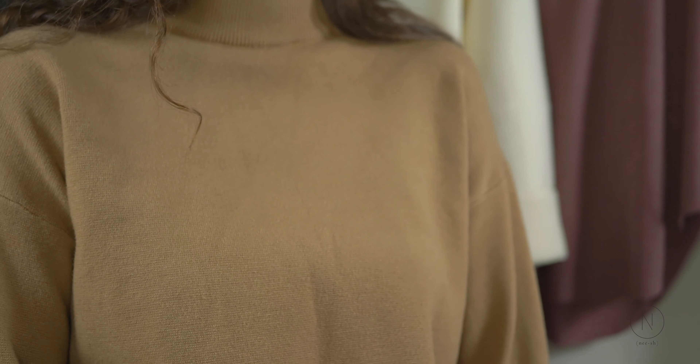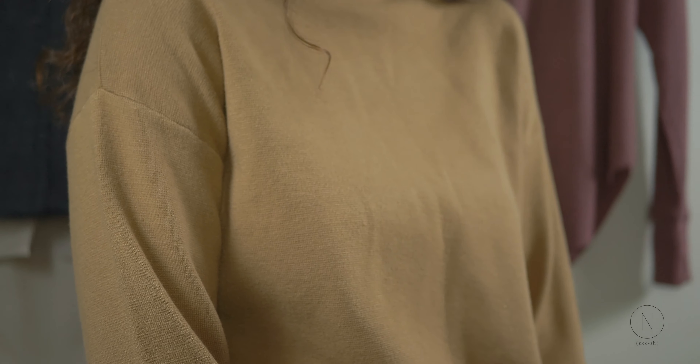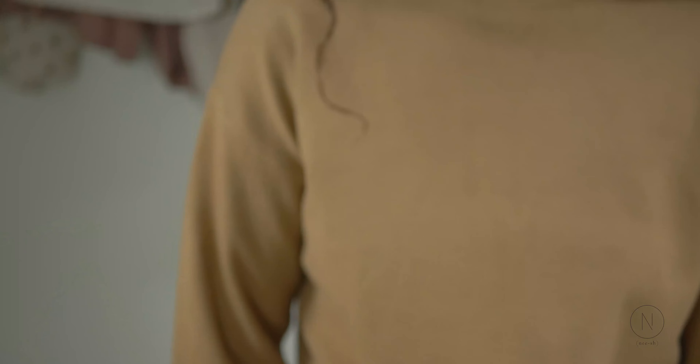Next we're going to talk about the Squash Sweater. It is a squash color — a more fitted sweater with a more fitted sleeve and bottom with a mock turtleneck look. It is perfect for a more fitted sweater look, for layering, wearing on its own, and can be tucked in perfectly.